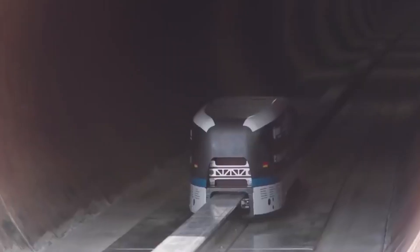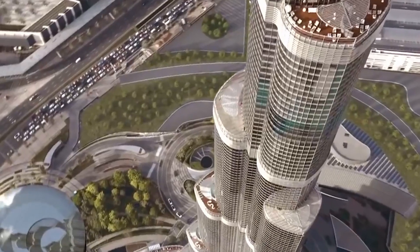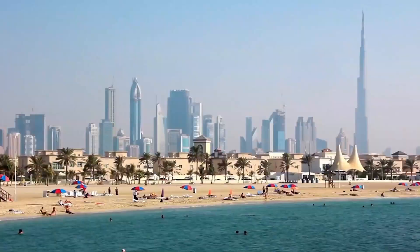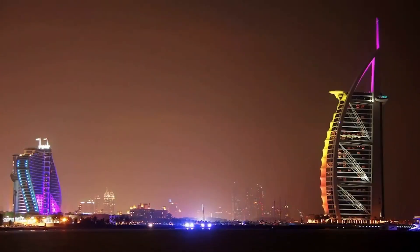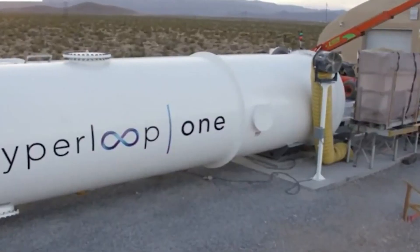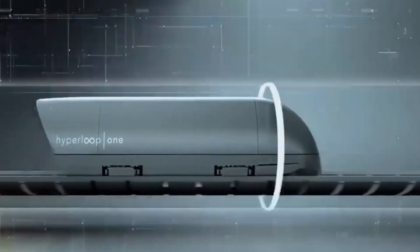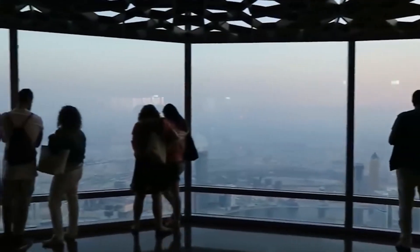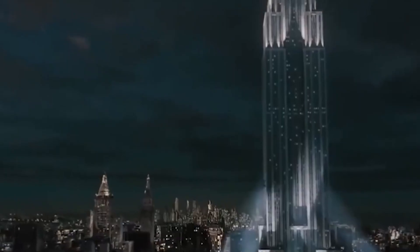With thousands of jobs and significant economic benefits for the region, Hyperloop will be a force to be reckoned with. So fasten your seatbelts, ladies and gentlemen, and prepare to be blown away. The Hyperloop is not just a train — it is a thrilling and revolutionary experience that will change the way you travel. The future has arrived, and it's time to take the first step into that future with the Hyperloop.